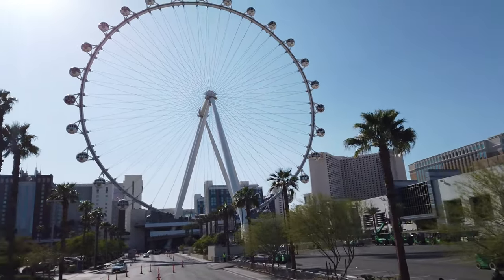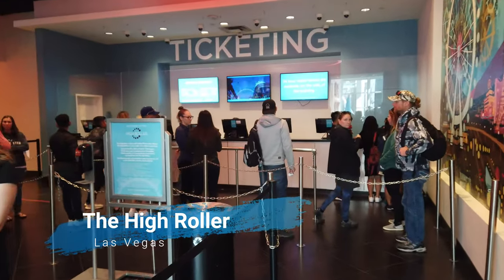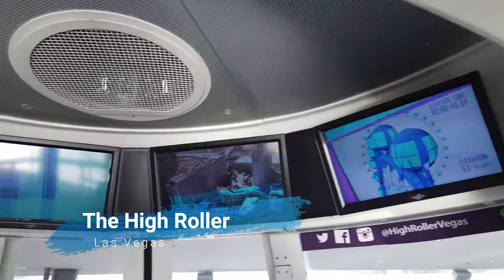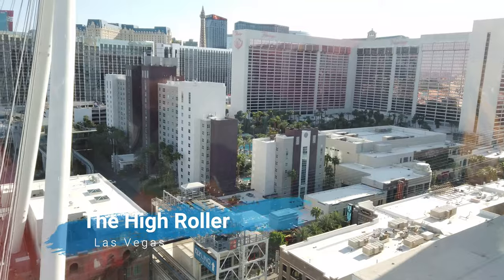Welcome back. We are going to tour the High Roller Skywheel, which is located in beautiful sunny Las Vegas. If you have ever been to Vegas, it's nearly impossible to miss this structure, and I'm here to tell you and show you exactly what it's like to actually be on the Skywheel. So stay tuned.